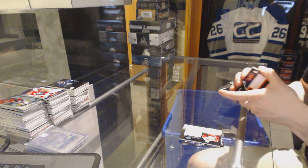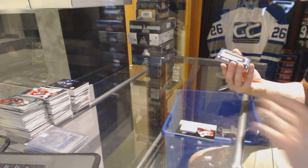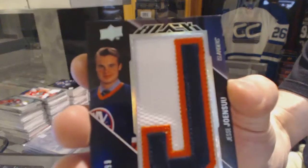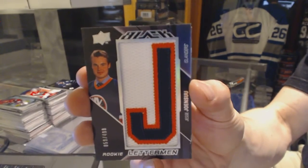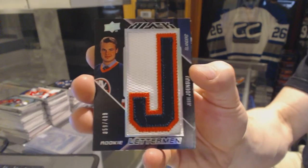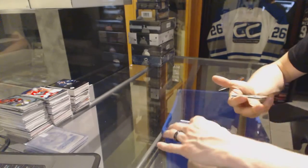And we've got a rookie letterman, numbered to 4.99, for the New York Islanders — Jesse Joensuu.